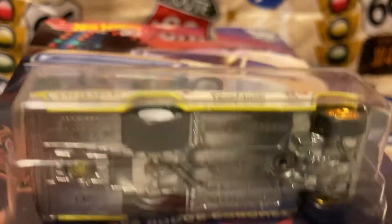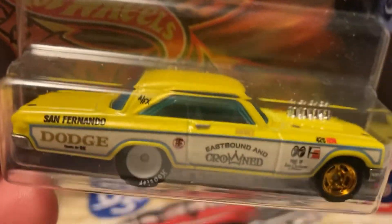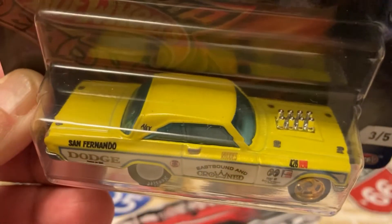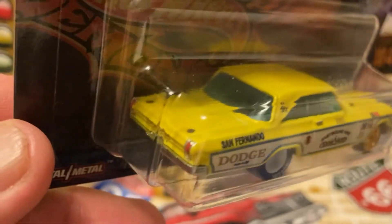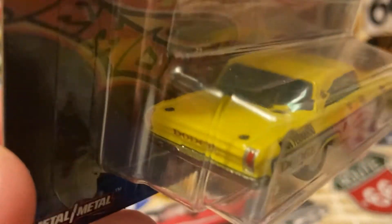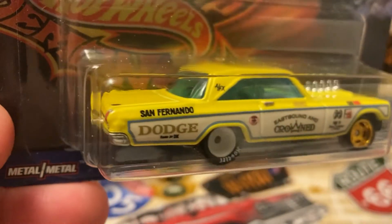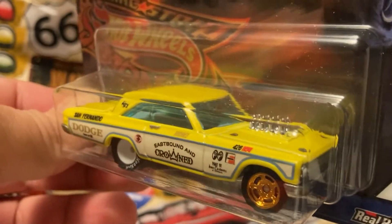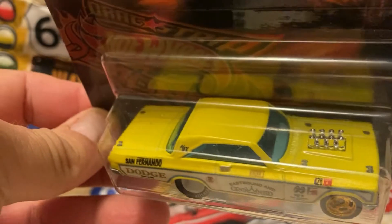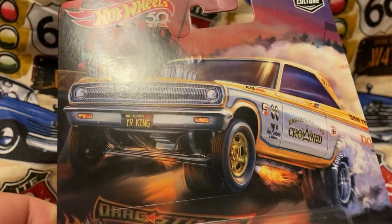Great detailing on it. Got a really nice card art on it too.